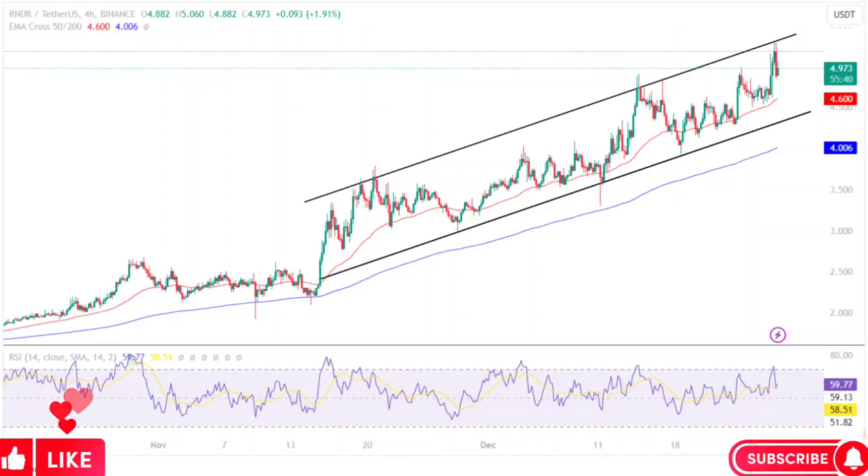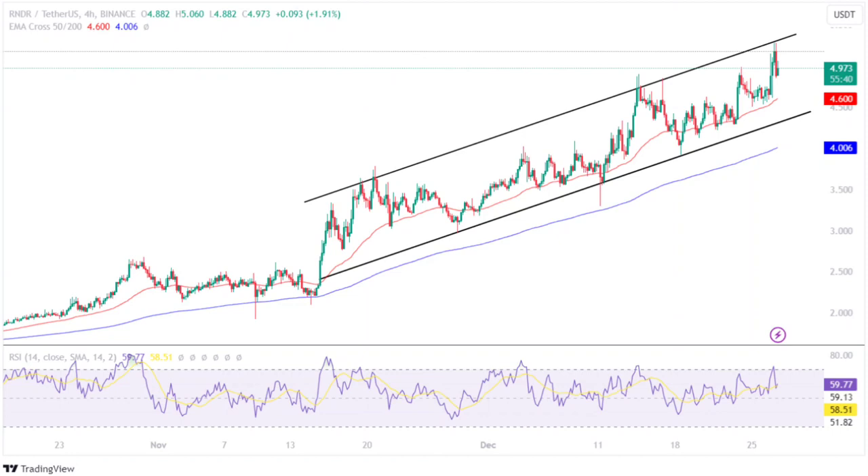Render token price continues to surge. Is RNDR price on a path to record a new ATH? Render price analysis: RNDR price signals a bullish move. Is it the right time to buy Render token?